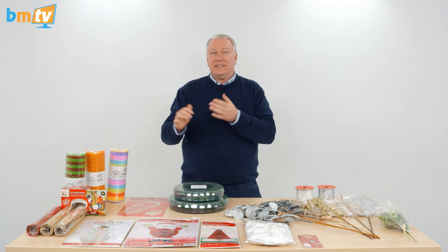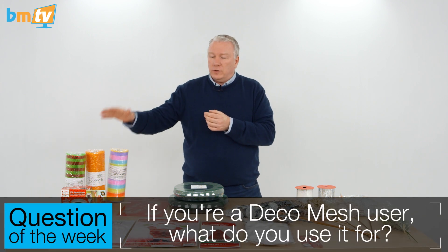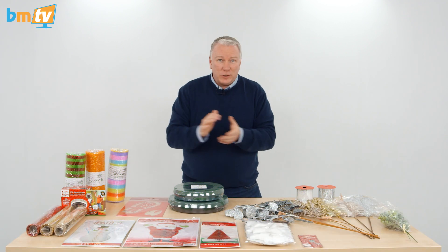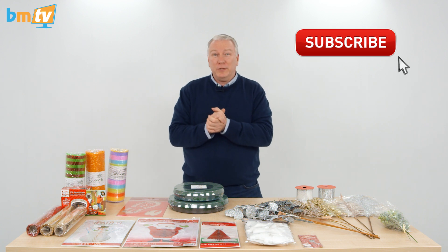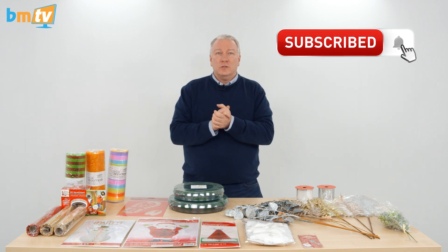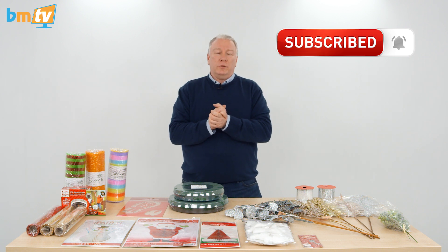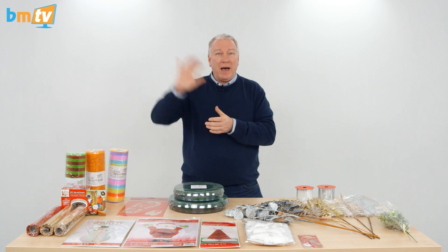That is it for this week. The question of the week is: Deco Mesh users, how do you use your Deco Mesh? I'd be really interested to find out. Thank you so much for watching, thank you for subscribing, and if you're not subscribed please do and hit that bell icon so you get notified of every video we upload. Stay as safe as you possibly can, and I look forward to seeing you all next week. Thanks, bye.